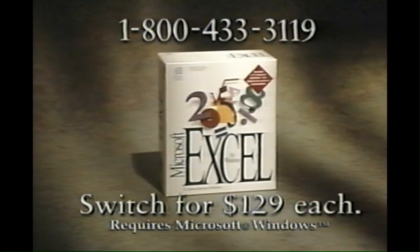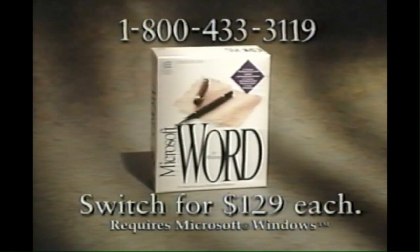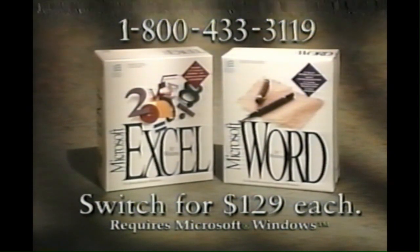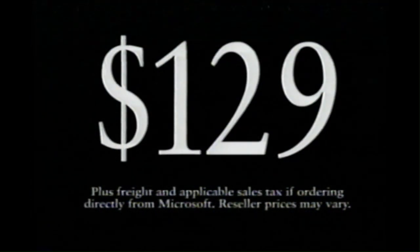As you can see, people are switching to Microsoft Excel and Word for some very good reasons. To get the same benefits for yourself, just go to your local reseller. For the name of one near you or to order by phone, call 1-800-433-3119. Microsoft Excel and Word are only $129 each when you upgrade from your current spreadsheet or word processor.